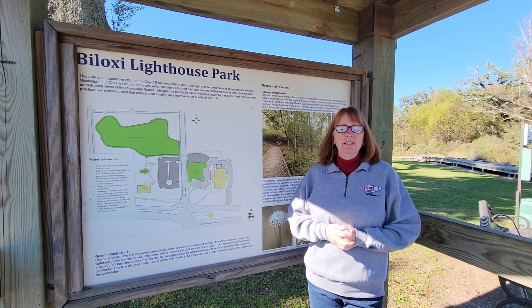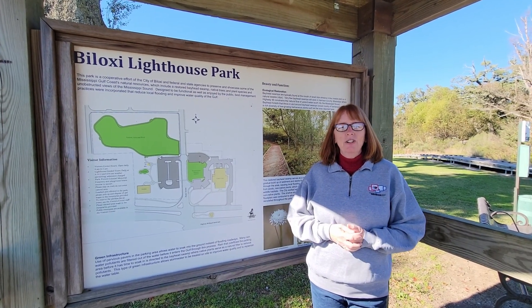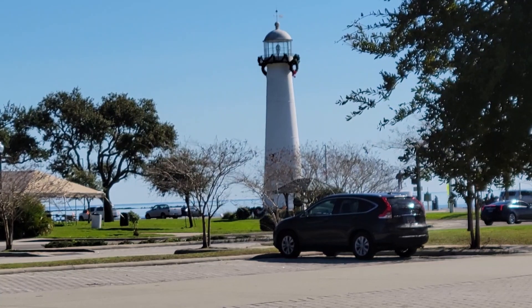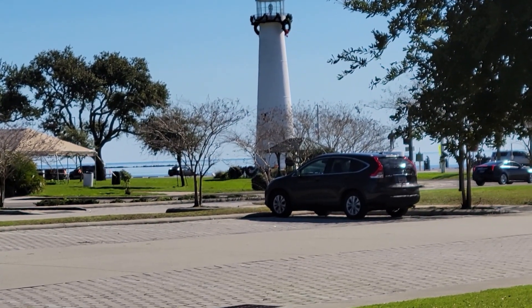Today is a new day and we're in Biloxi, Mississippi. We drove about 30 miles west from our campground. We're at Biloxi Lighthouse Park, going to walk around and see what there is to do. Tours are offered but only at 9 a.m. each morning, and we decided not to do that today.